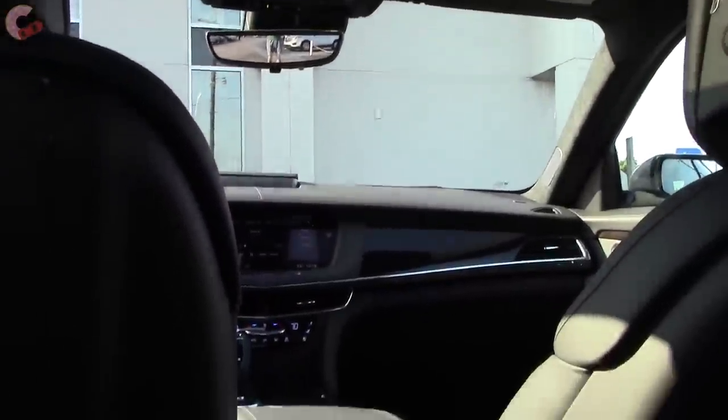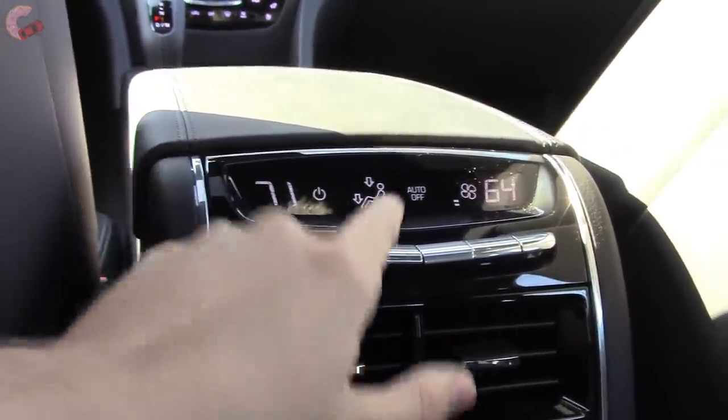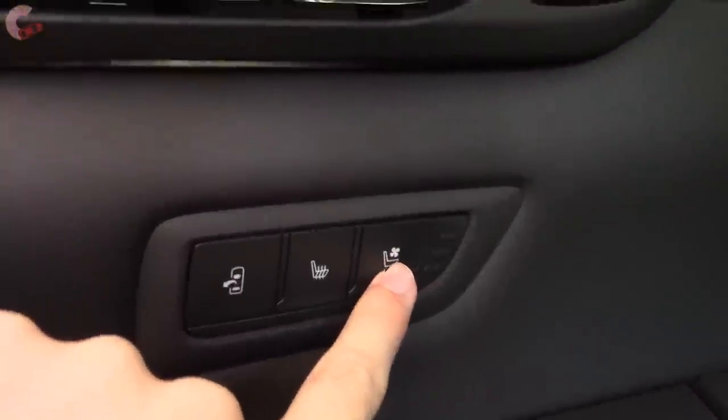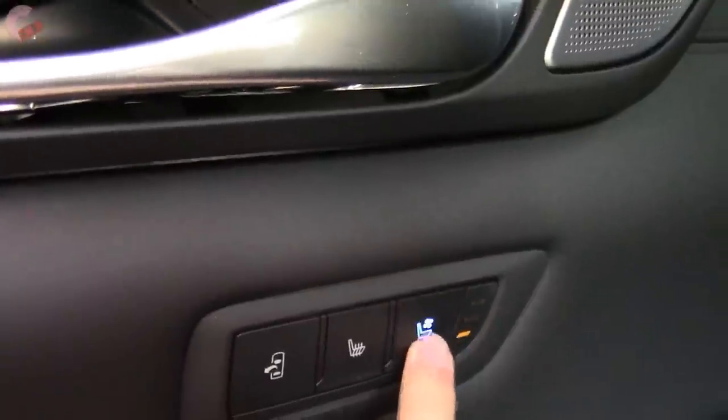Moving to the back to show all the cool stuff in here — starting out with sun shades, then you've got controls for both your rear moonroof and the shade, so you can fully darken it up if you want. We've also got all of our full climate controls here, all the buttons, and we have air vents both here and up on the roof right above our heads. This vehicle also has three-stage heated and three-stage ventilated seats back here.